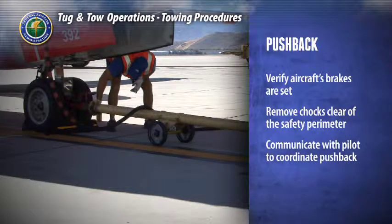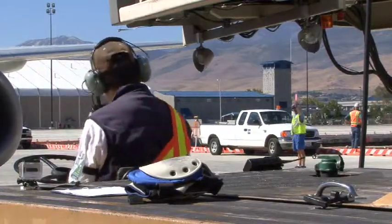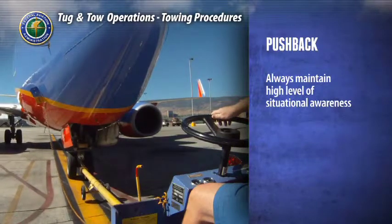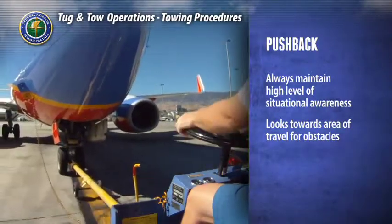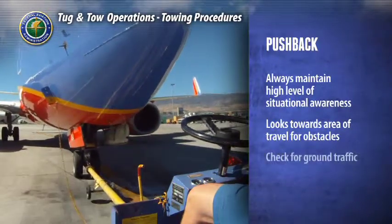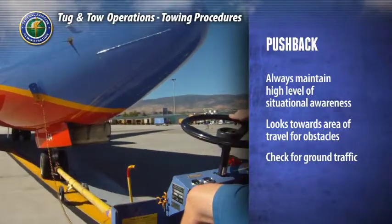Communicate with the pilot to coordinate the pushback. Before beginning the tow, make sure your wing walkers are in place and attentive. Make visual contact with each one and indicate that the team is ready to go. Always maintain a high level of situational awareness — do not become complacent. Look towards the area into which you'll be moving the aircraft. Check for other aircraft and potential obstacles, even those in the far distance that could be affected by jet blast when the engines are started. Check vehicle roadways for ground traffic. Ground vehicles are required to yield to aircraft, but do not anticipate that they will see you or won't try to hurry around.